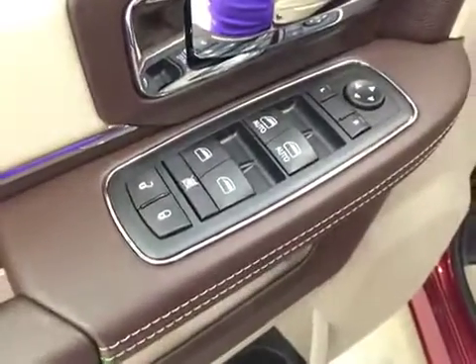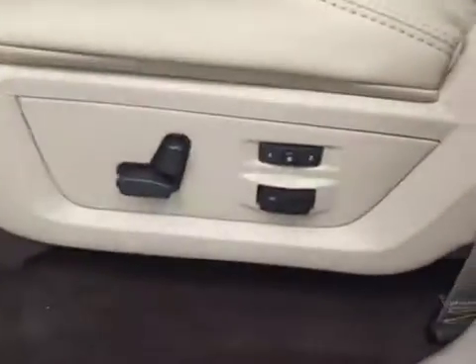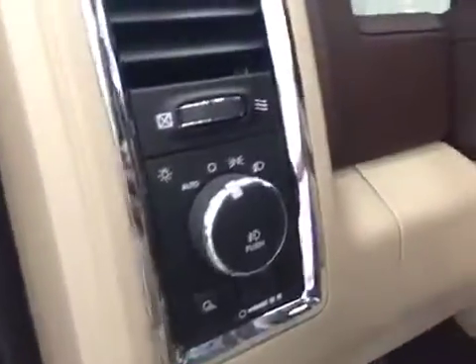Interior options: you have power locks, power windows, power mirrors, power driver's seat with lumbar support, memory seat, light controls, power adjustable foot pedals, hands-free communication, cruise control, and power tilt sunroof.